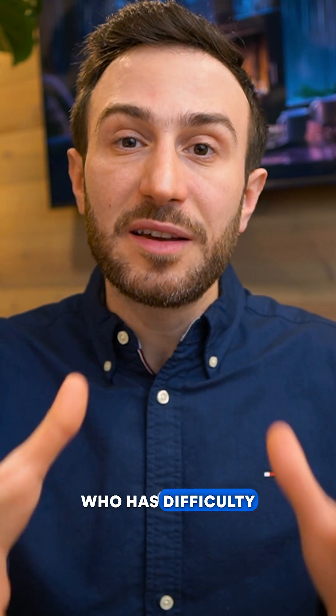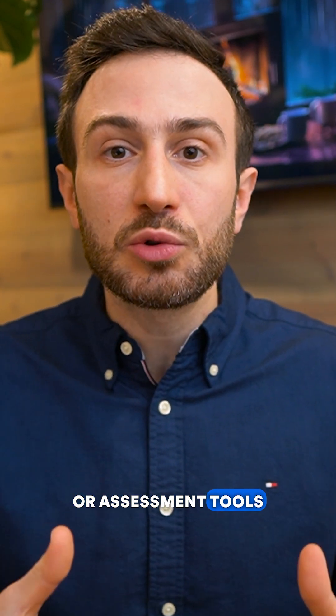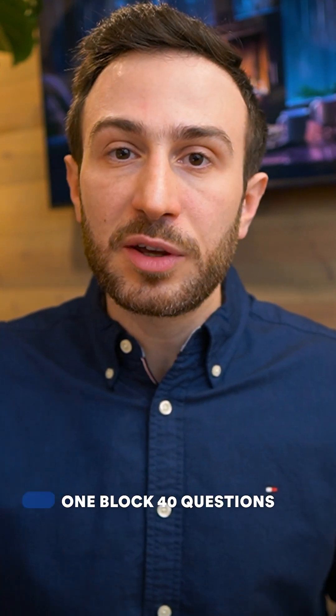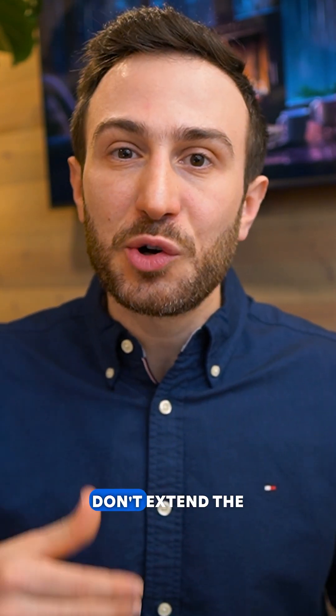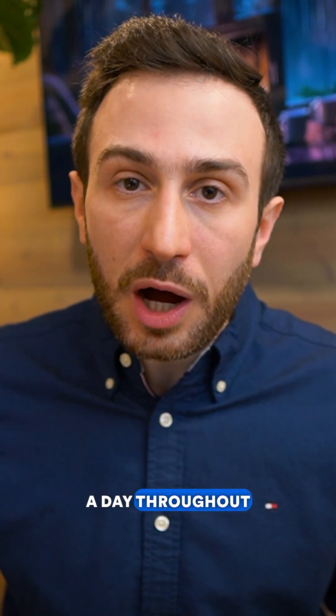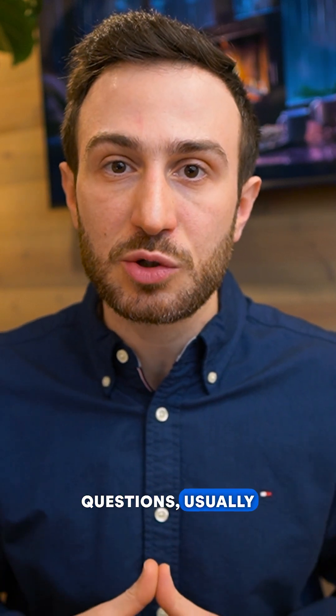If you have difficulty in this area, ask yourself: have you tried solving question banks or assessment tools in exam style? Do you sit for one hour solving one block of 40 questions without extending the time, solving it as if you're in the real exam — one to two times a day throughout your entire study period, covering over 4,000 questions?